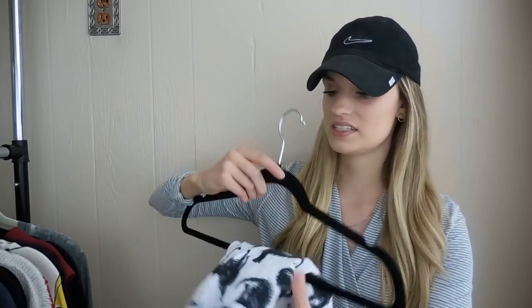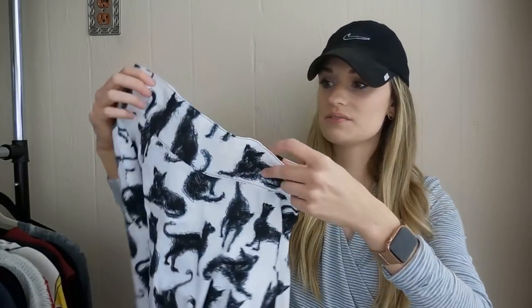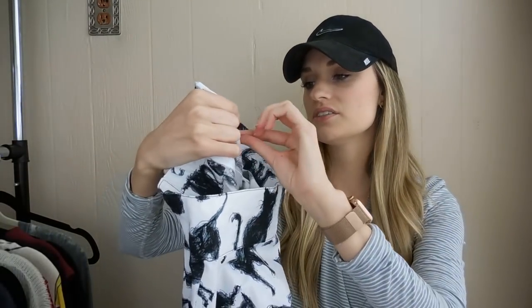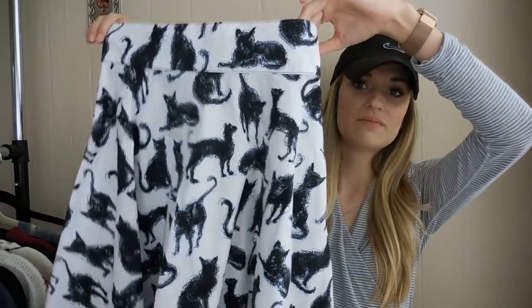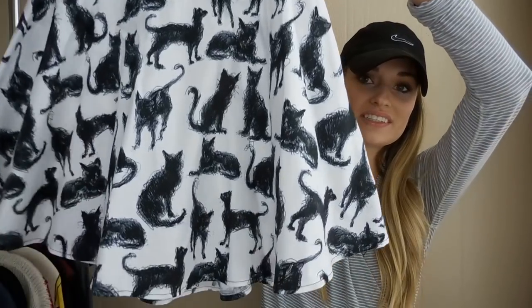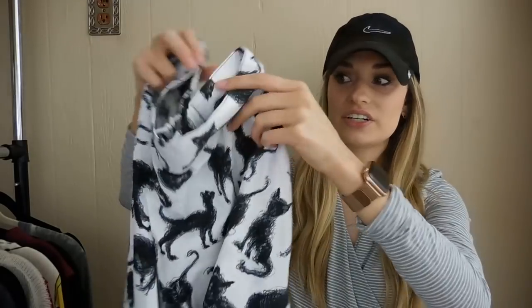First off for Friday, I had this skirt by Retrolicious, which is sold at ModCloth sometimes. The brand is Retrolicious, this is a size medium, and it's a printed cat skirt. How cute is this skirt? I believe the style name was the Sketched Cats skirt. I knew when I picked this up that it would do really well.